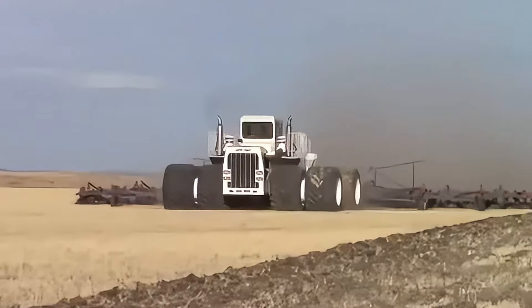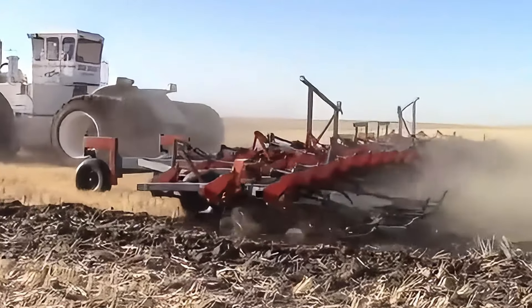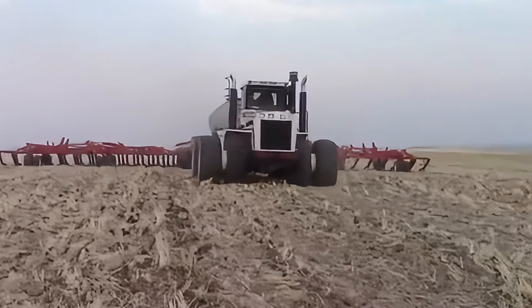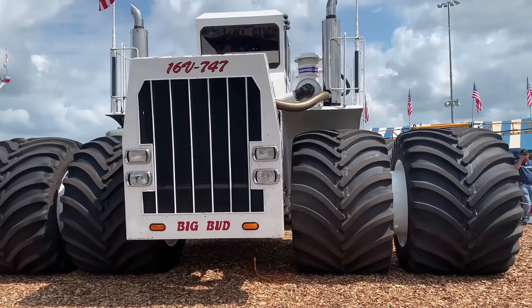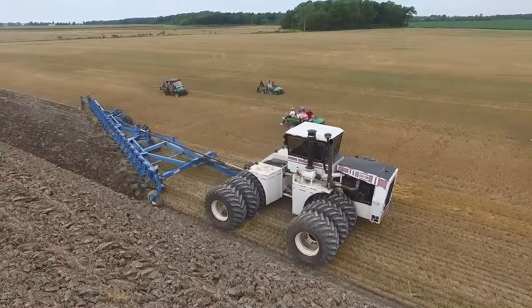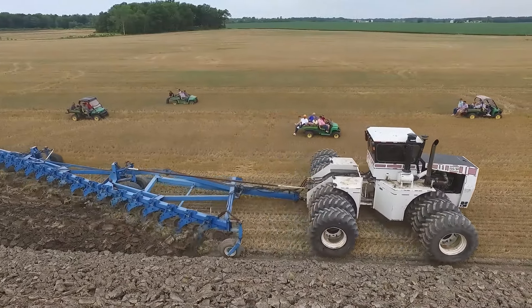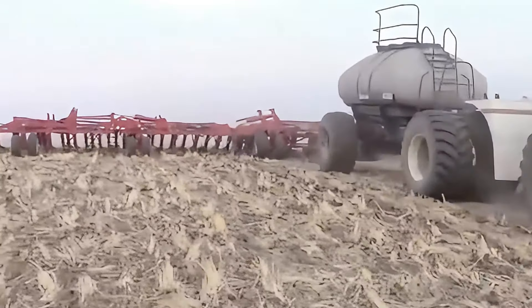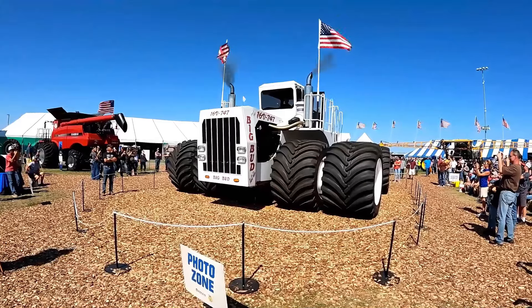Top 6: Big Bud 747 Agricultural Tractor. Next up is the superstar of the agricultural world — the Big Bud 747 agricultural tractor. When this behemoth, manufactured by Northern Manufacturing in 1977, made its debut, it immediately became the giant of the farmland. The Big Bud 747 was 26.9 feet long, 19.7 feet wide, 13.8 feet high, and weighed a staggering 50 tons. Its heart was a 16-cylinder diesel engine with an output of 1,100 horsepower, capable of pulling the heaviest farm implements across fields. Its gigantic wheels allowed it to traverse fields with ease.